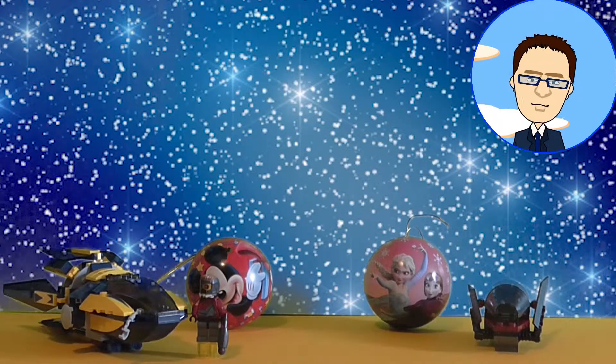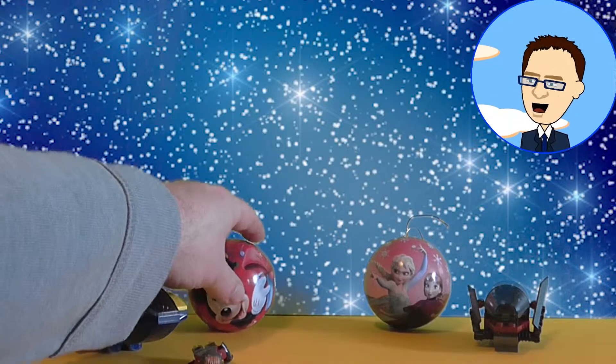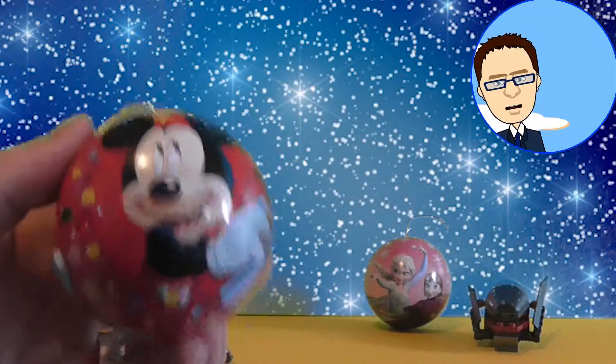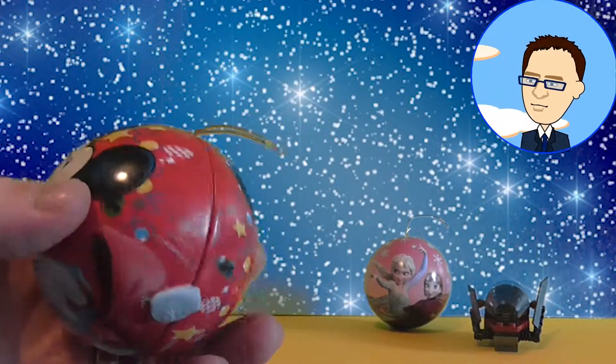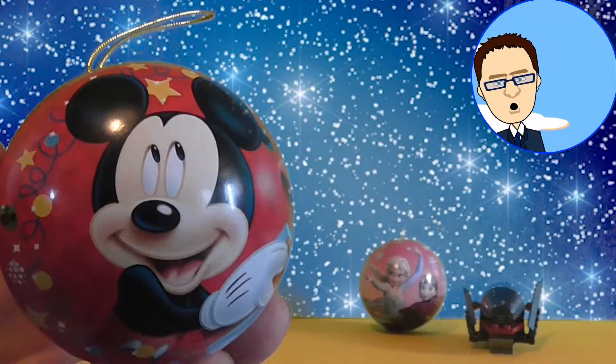But which one shall we open? Shall we go for Mickey or Frozen? I think I'm going to go with Mickey. I seem to have knocked down the toy. Let's give it a shake — there's a little bit of loot out there to keep the egg still so it doesn't roll away.